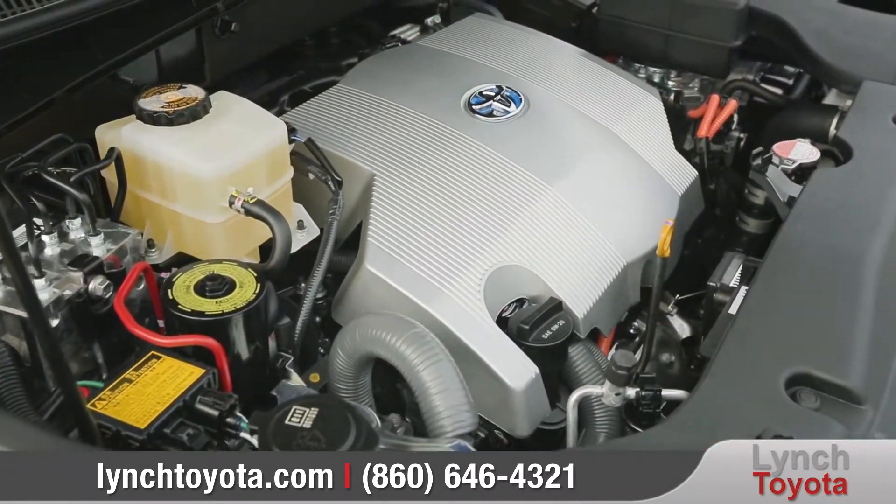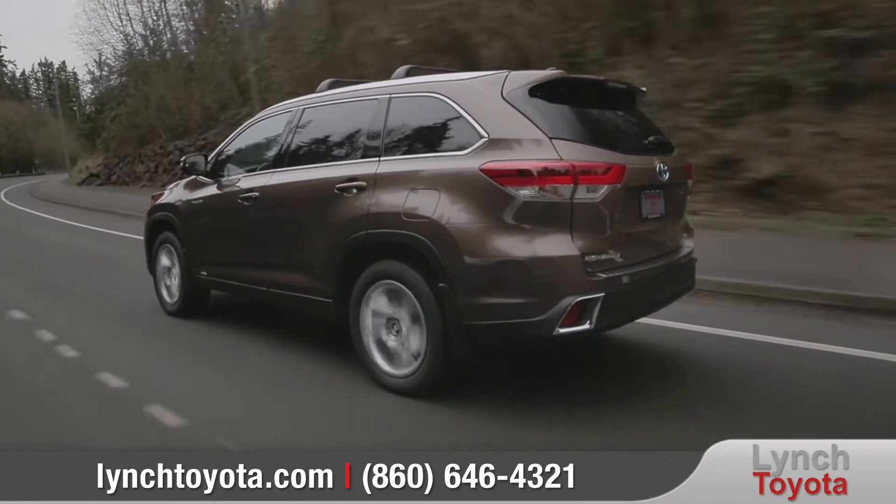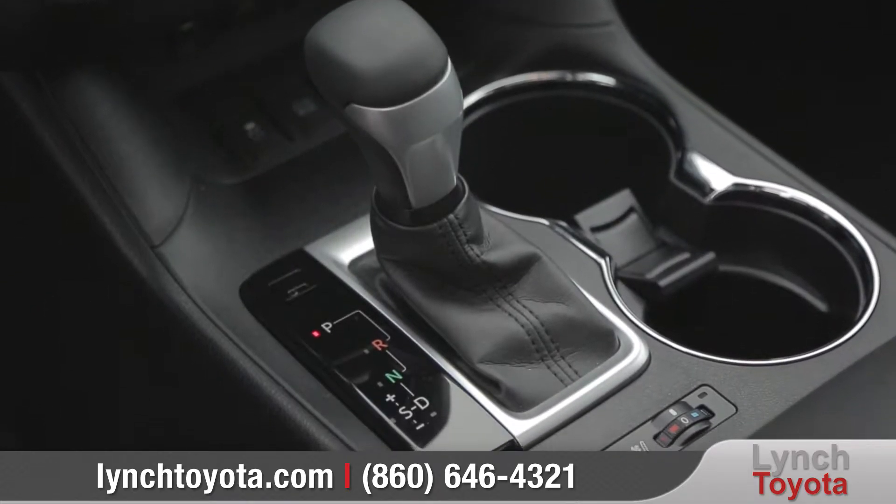Highlander gives you enough space to seat up to 8 people, and provides more comfort along the way with reclining third row seats. The 60-40 split third row seat also has the ability to fold flat to create up to 83.7 cubic feet of cargo volume.